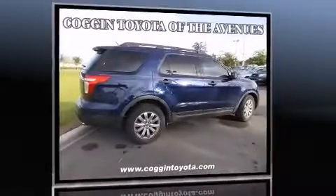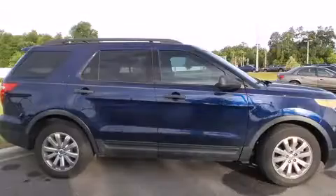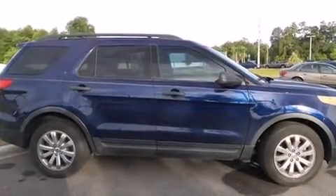This model accommodates seven passengers comfortably and provides features such as a rear window wiper, power door mirrors, and cruise control.